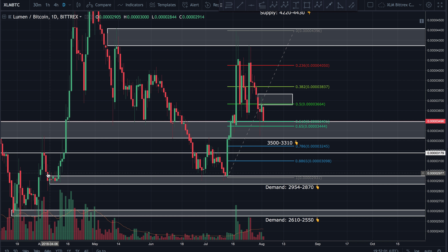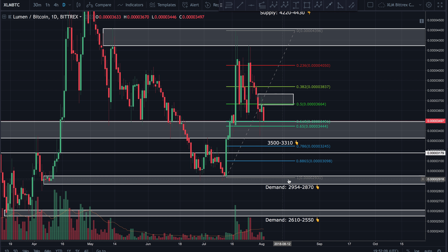The lowest I think price would go is the demand zone down here at 2954 to 2870 satoshi. That's a very strong demand zone — price came down, tested it, was rejected, tested it again, bulls rejected it, and price came back up. If it does come back down there, that in my opinion is a must-buy zone. I'd be stacking orders between 2950 and 2900 satoshi, expecting a major bounce.